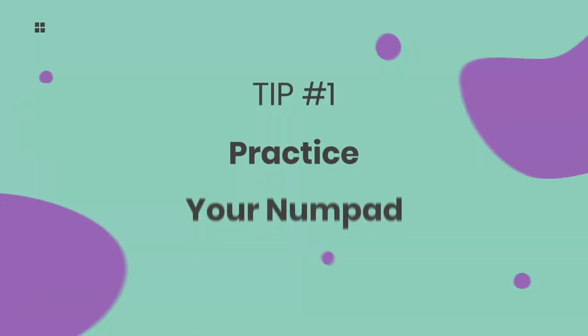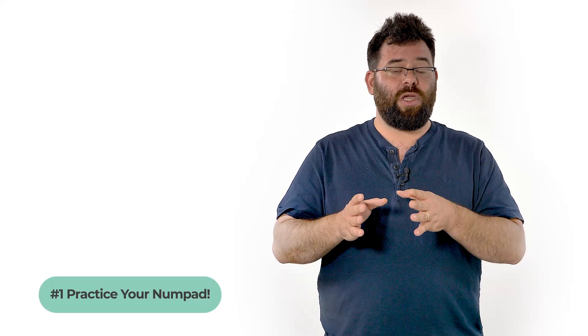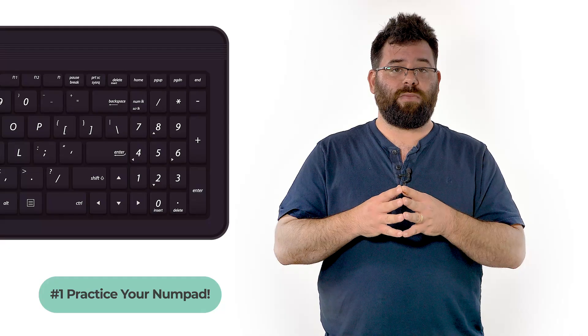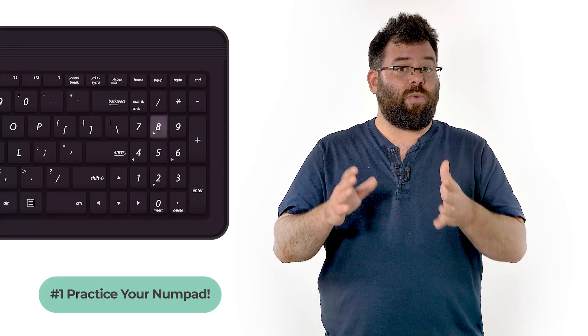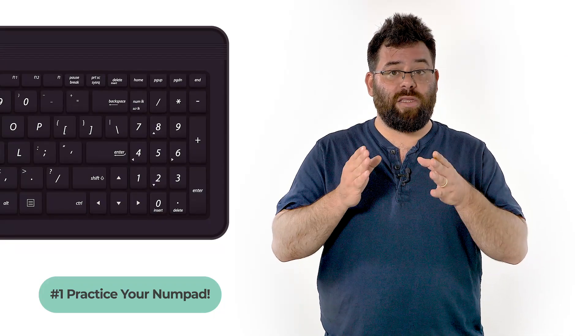Here are five crucial tips for the ATC radar simulation and for the whole test. First, practice your numpad. On the actual test, you'll be instructed to remove the balls from the screen using only the numerical keypad on the right side of the keyboard. During the ATC sim, your eyes will be on the screen all the time, and you won't have time to check where the 8 key or the 2 key is. Make sure you practice beforehand.